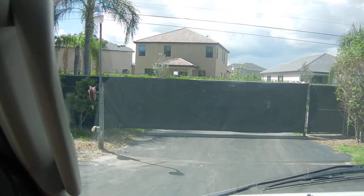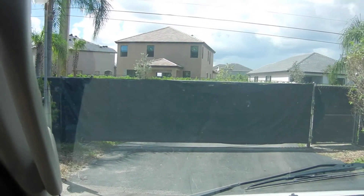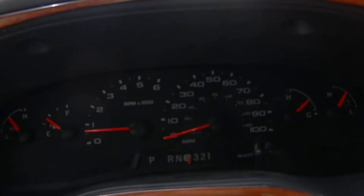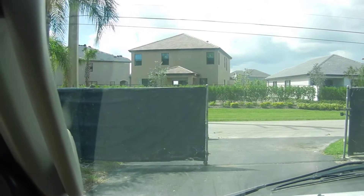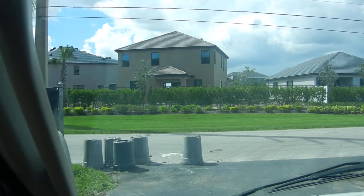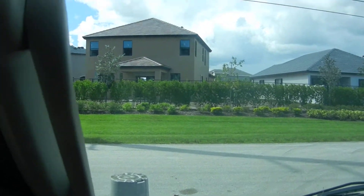We're in a 2005 Dutchman 28-foot with one slide, with 8,493 miles — that is real miles. This unit is spectacular. This is what they call a B plus.